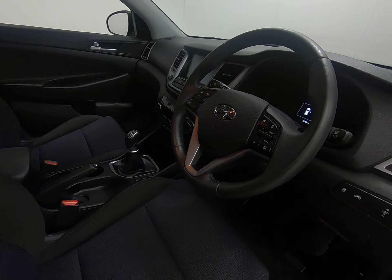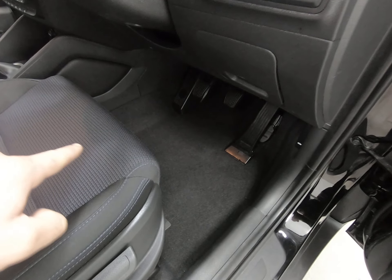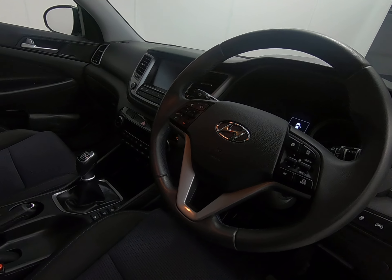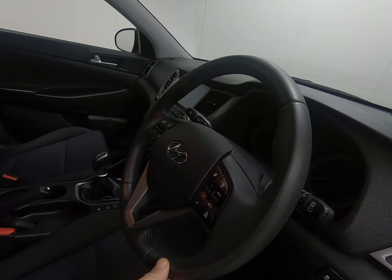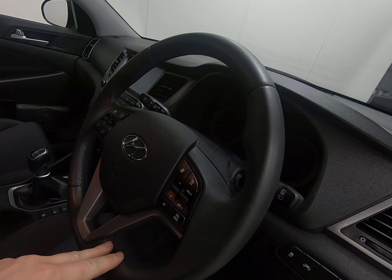The car has had the genuine Hyundai overmats fitted from new, so there's absolutely no sign of any wear to the carpets or footwells. We still have the genuine overmats with the car. Very nice specification with satellite navigation, reverse camera, and heated front seats. Absolutely no sign of any wear to the steering wheel either.